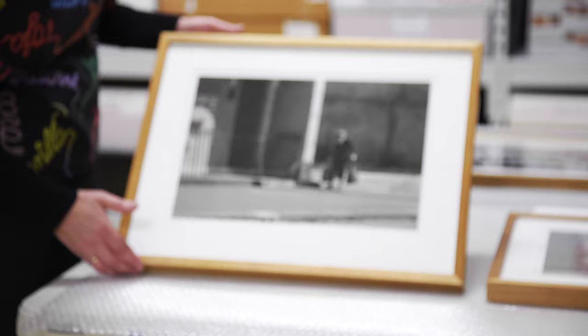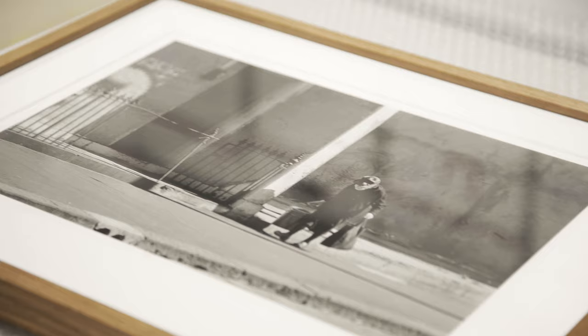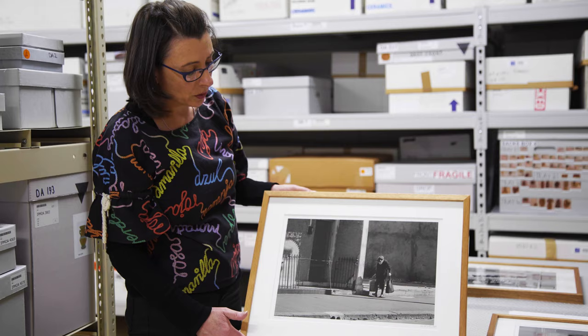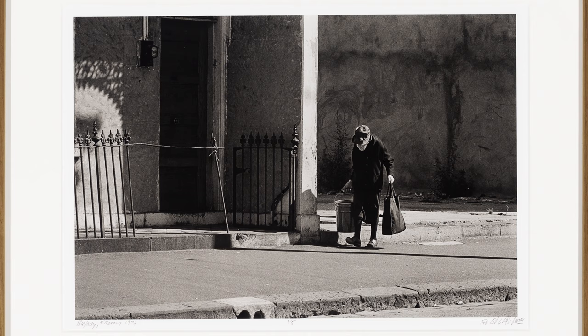There are also these moments where he really captured the destitution and the hardship. This work is called Bag Lady, and you can see the space around her is very worn and old, and that she is perhaps carrying all her belongings.